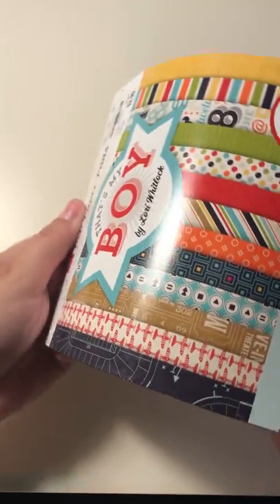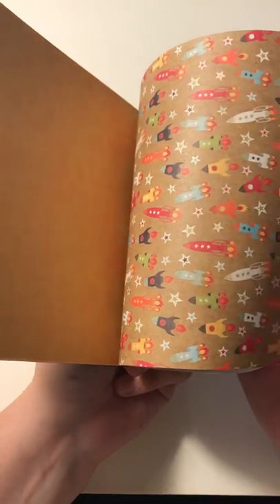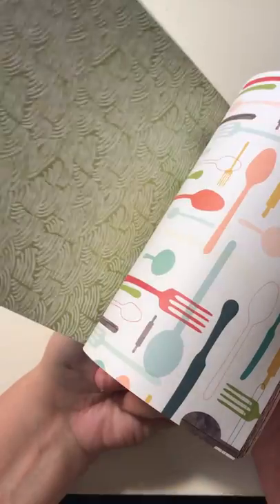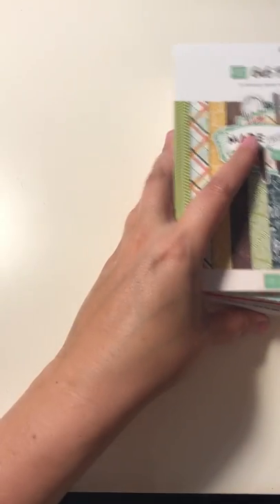And then here's that's my boy. I have two boys, a 3-year-old and a 17-year-old. So I'm always looking for boy paper — rocket ships, which I just adore. I love these little game controllers. And then last but not least for the 6x6 paper pads, I have this made from scratch. I love this one with all the spices on it. So that's it for my 6x6 paper pads.